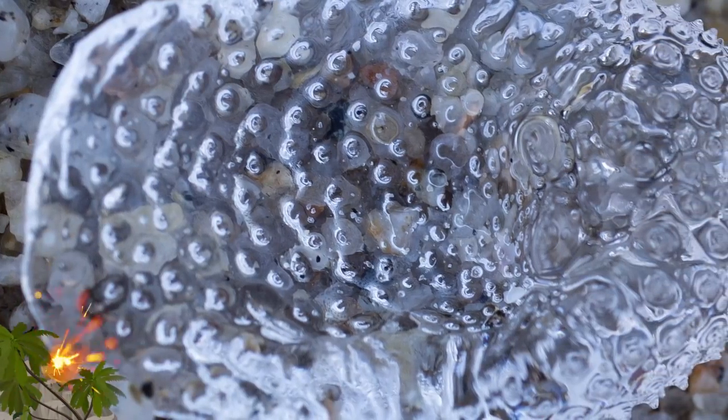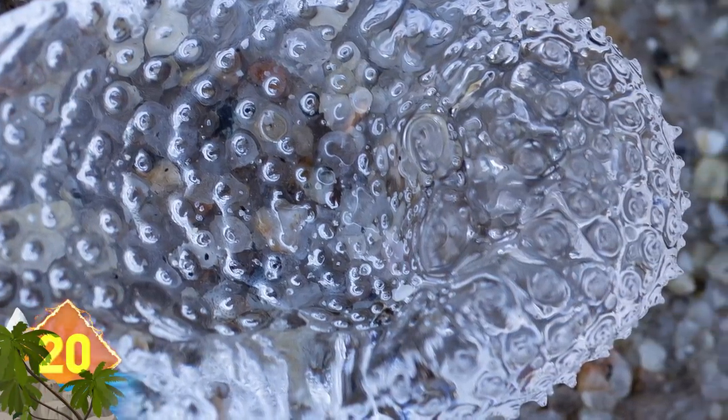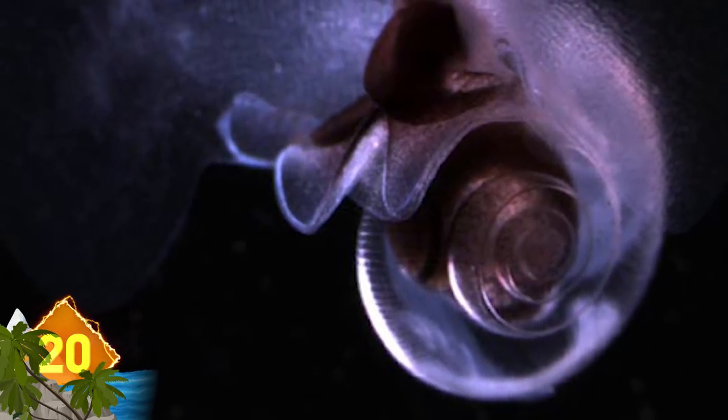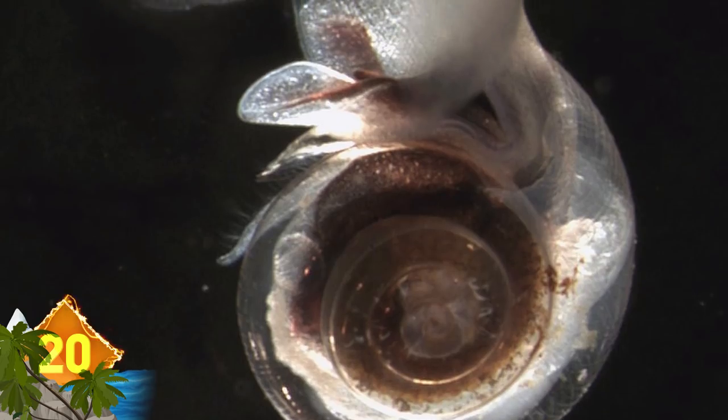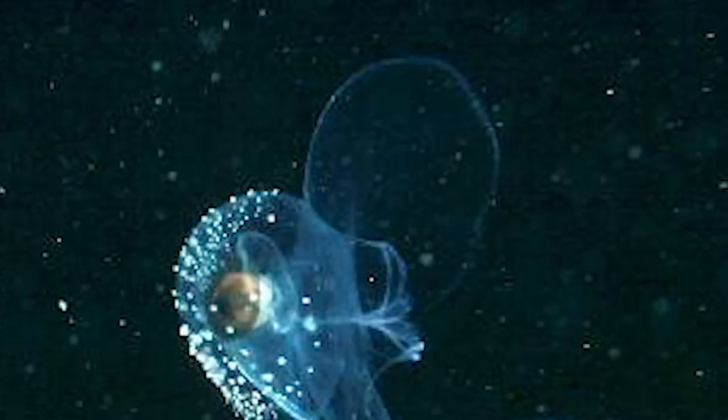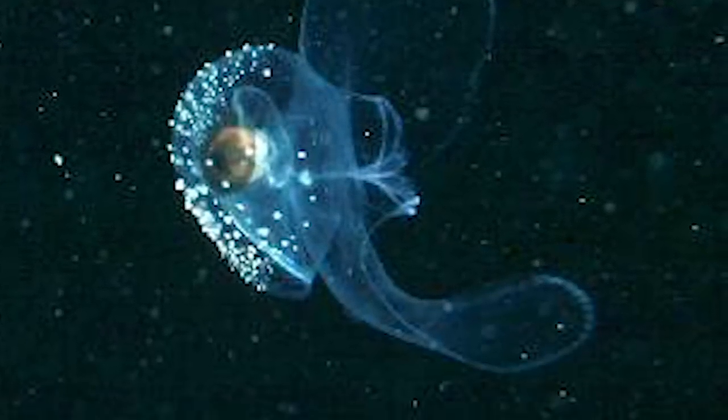Sea Butterfly. The name refers to a sub-order of small, swimming sea snails and comprises some of the most abundant species of gastropods. These mollusks are identified by their calcified shells, which tend to be quite fragile — and sometimes they're so fine that they can be transparent.